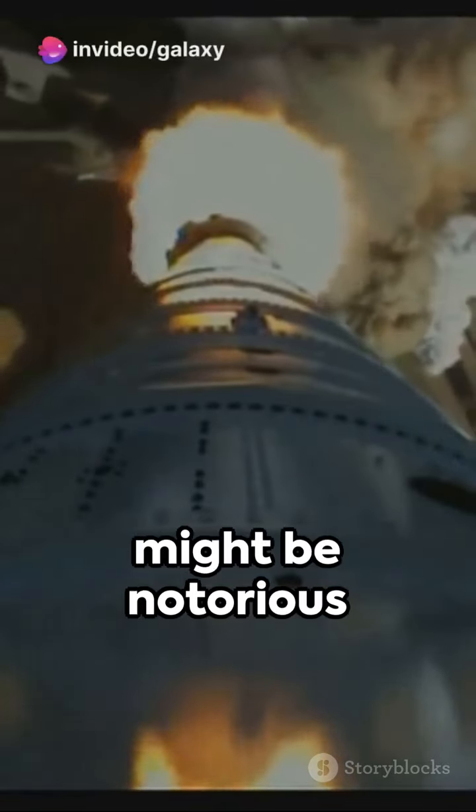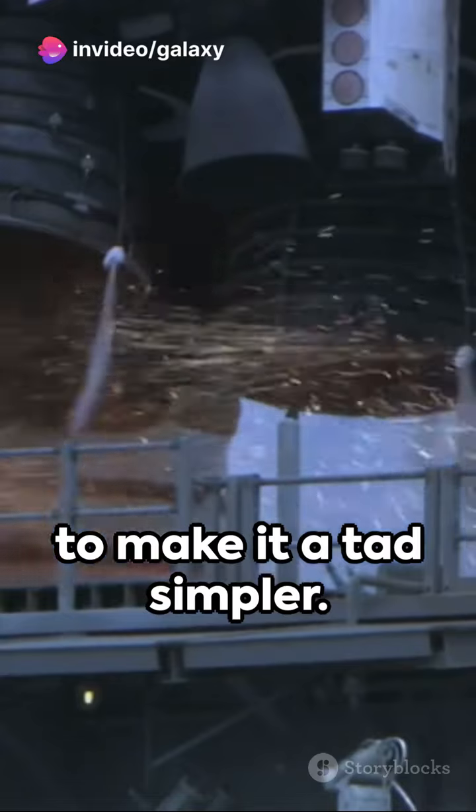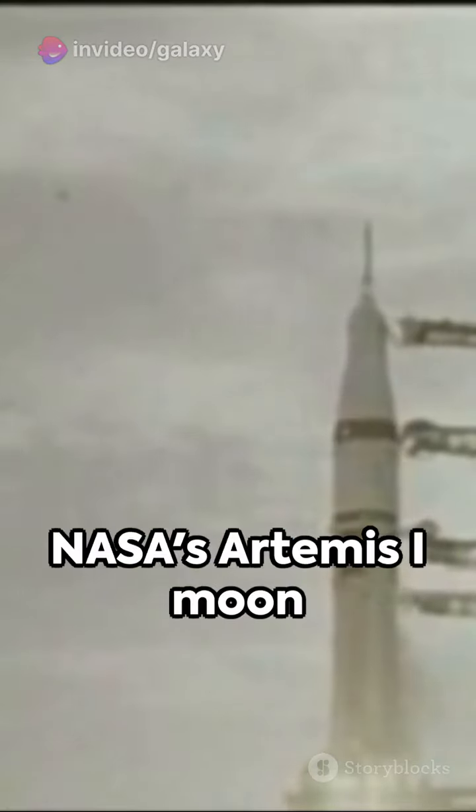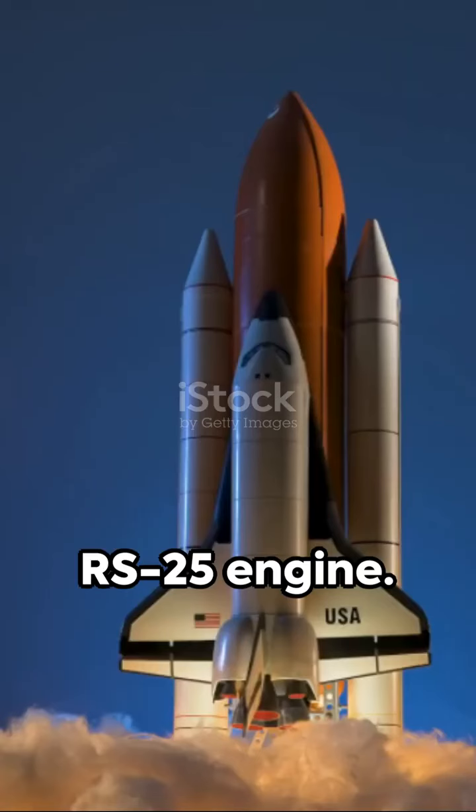Rocket science might be notorious for its complexity, but here's a snippet to make it a tad simpler. We're talking about NASA's Artemis 1 moon mission, and specifically, the RS-25 engine.